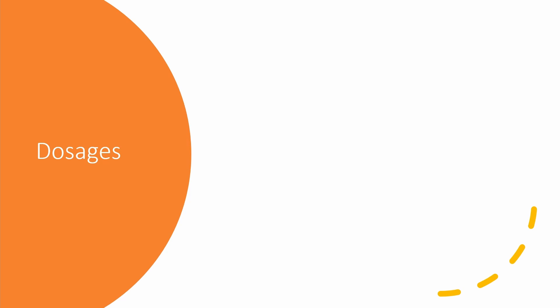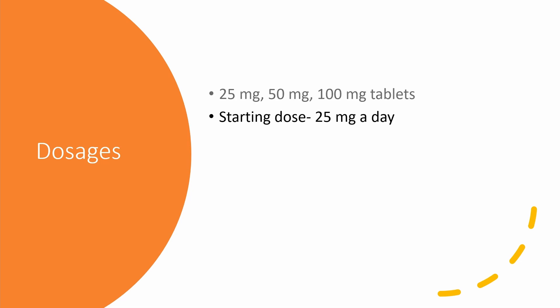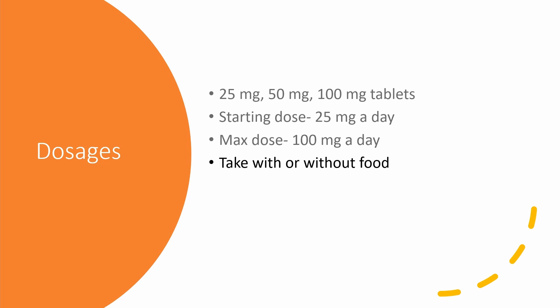Loss certain tablets are available in 25 milligrams, 50 milligrams, and 100 milligrams. The dose ranges from 25 milligrams to 100 milligrams per day. The starting dose is 25 milligrams with a maximum dose of 100 milligrams per day. It can be taken with or without food; swallow the tablet with a glass of water.